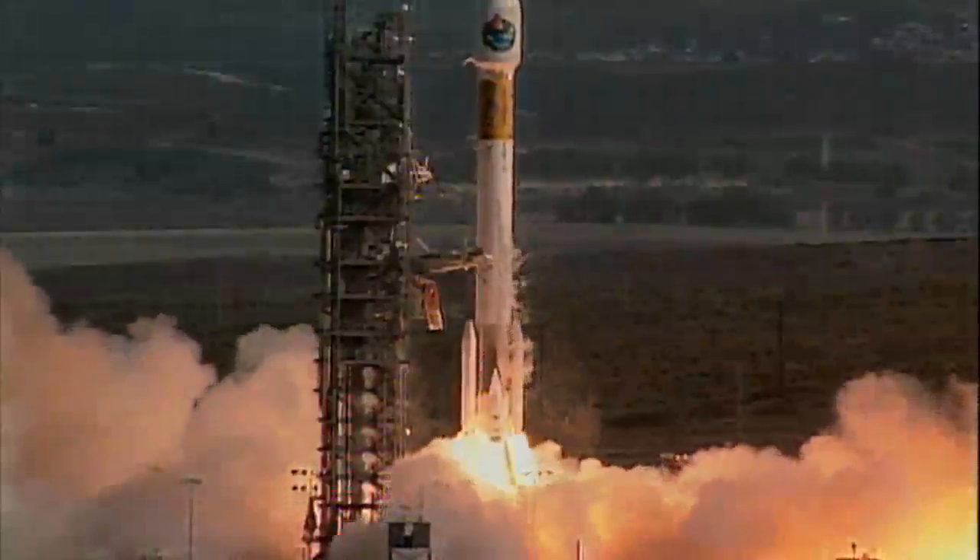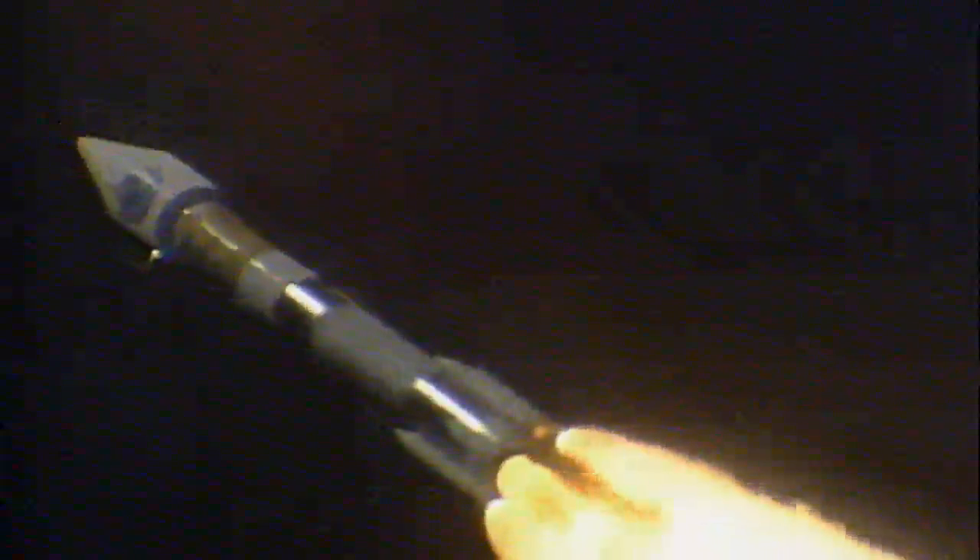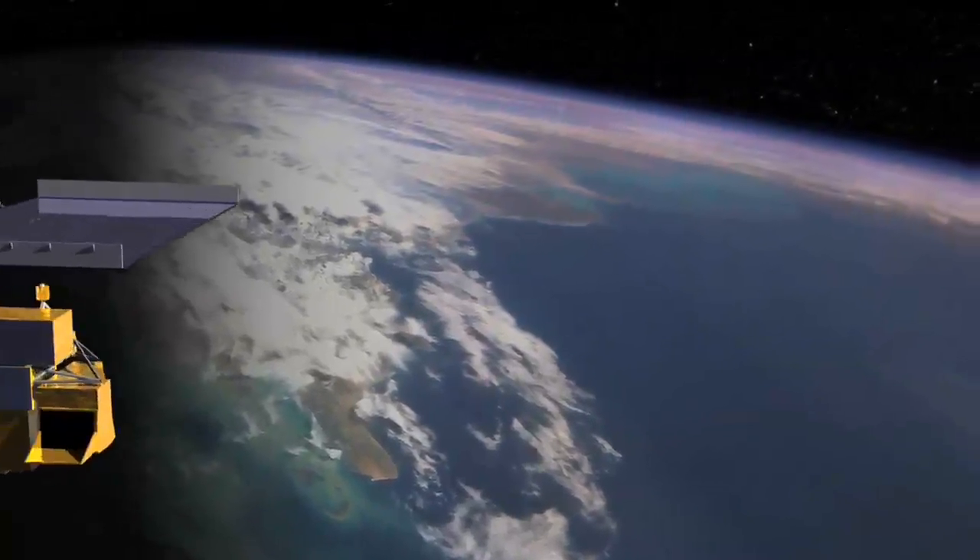On December 18, 1999, NASA launched TERRA, the first of three Earth-observing system missions. It observes our planet's land, water, and atmosphere from a height of more than 700 kilometers.